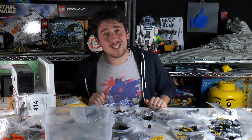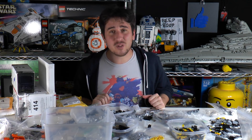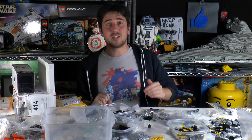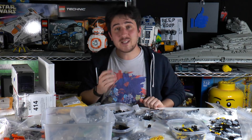Hey everyone, welcome to Brick Vault. Today is another LEGO weekly news update. Plenty of things happened in the world of LEGO this week, including set reveals as well as a little bit of a controversy with a LEGO Ideas contest winner. We're going to get into all of that.